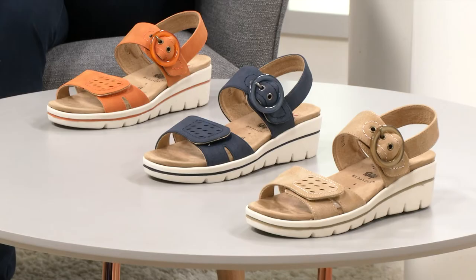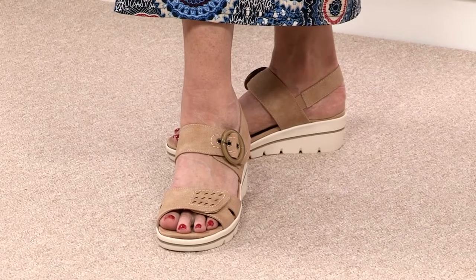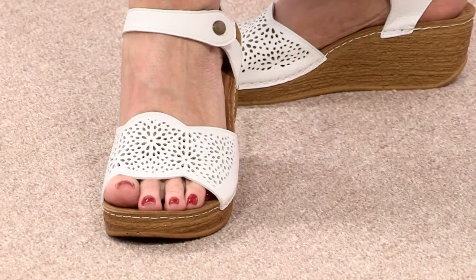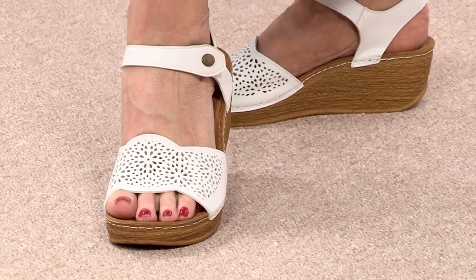Favourite colour, Sheila, now you've seen them all? I like the fawn, which is beige, but I think that orange is gorgeous. And these are super, super affordable as well. They put a smile on your face straight away. Pretty as a pin, I think, sums these up really, really nicely, don't you, Sheila?